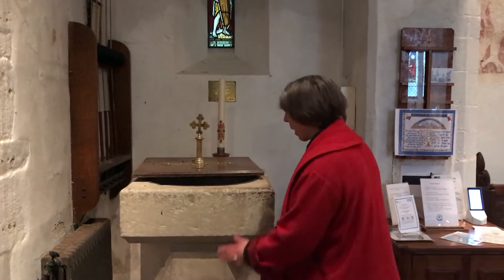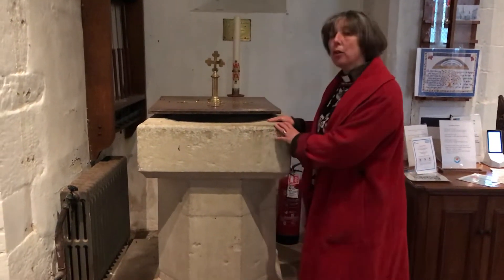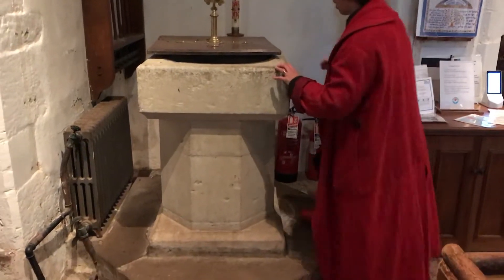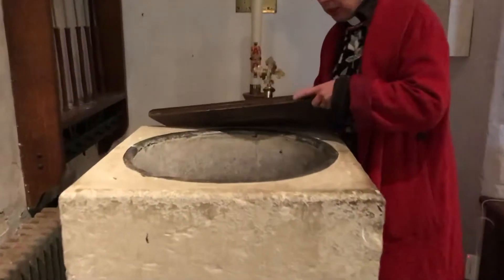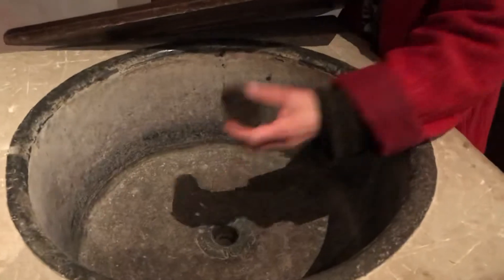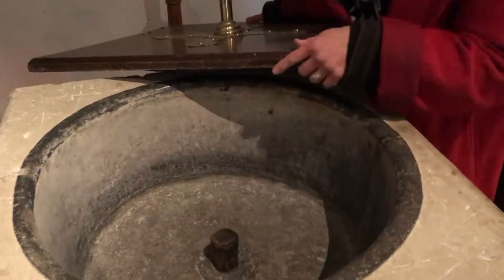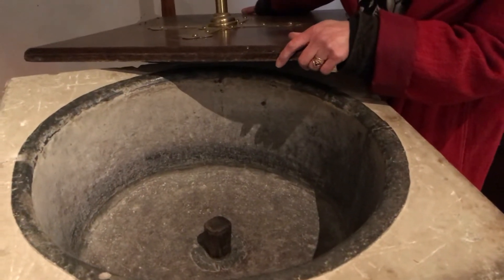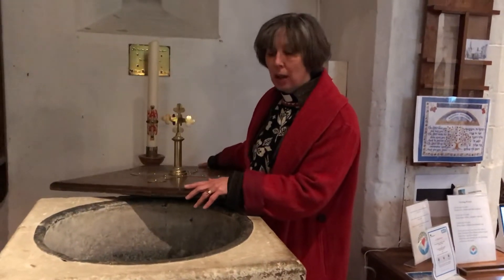We've been talking about baptism and the baptism of Christ — that Jesus was baptised by his cousin John. Well, thousands of people have been baptised in this church. This font is hundreds of years old. A font is a big basin — you can see there's a big bowl and a big wooden plug that goes into the hole. We fill this up with water and when people are baptised in this church, this is where it happens. A baby or an adult can be baptised here by me in this font.